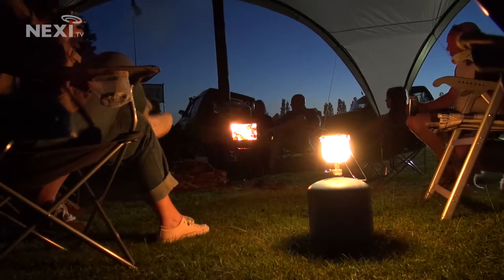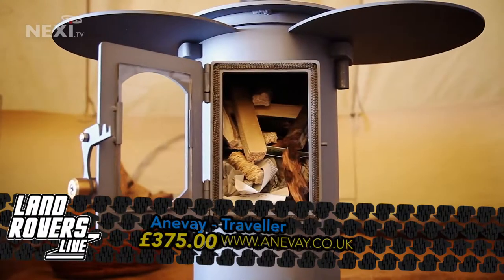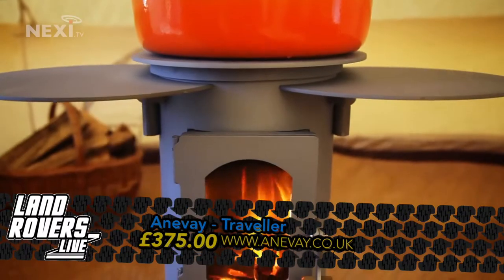We spent the weekend with two stoves made by Ainway in Cornwall: the Traveller stove, which for the basic product costs £375, and their much-loved Frontier stove, which starts at £150.